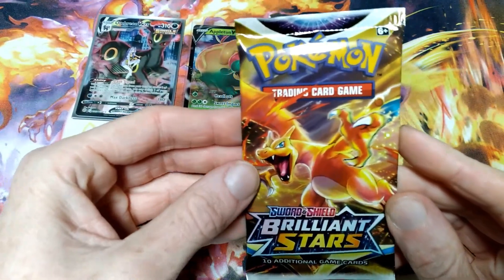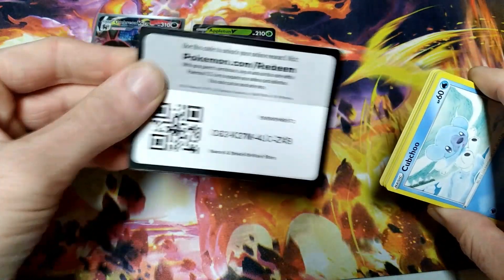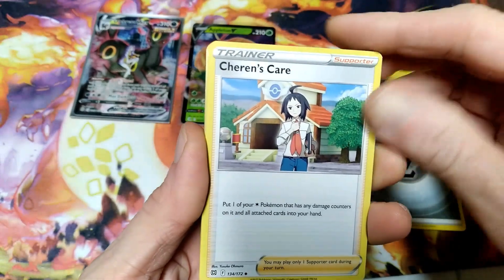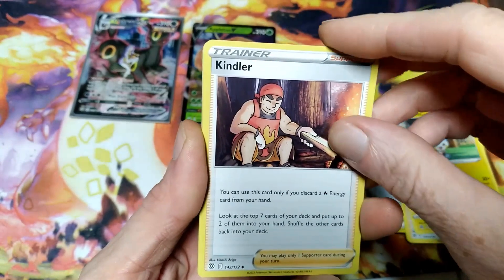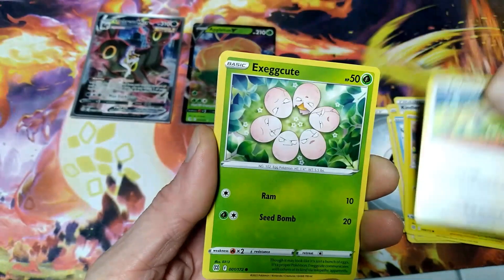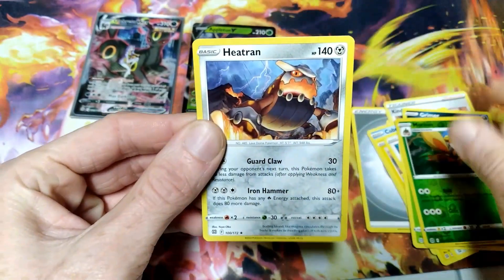Now I'm going into the next Brilliant Stars pack. We've got the code, steel type, Snorunt, Carkol, Kindler — I'm not even going to try — Kubchoo, I'm getting used to him, Shinx, Farfetch'd, sticky cards, Excadrill, Grimer, Morgrem, and Heatran.